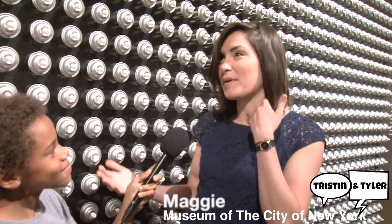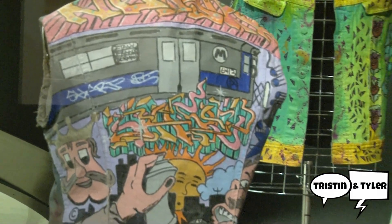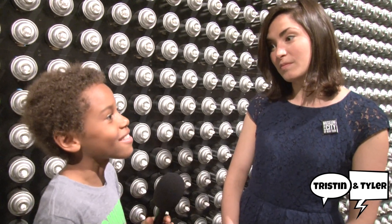Here at the museum we like to think about the past, present day, and the future of the city, and we have over 750,000 objects in our collection that tell the story of New York City. That's fantastic! That's a lot of art.